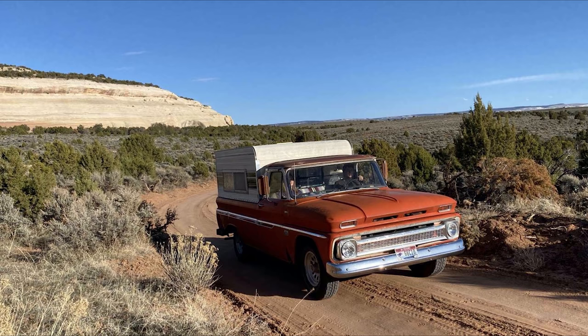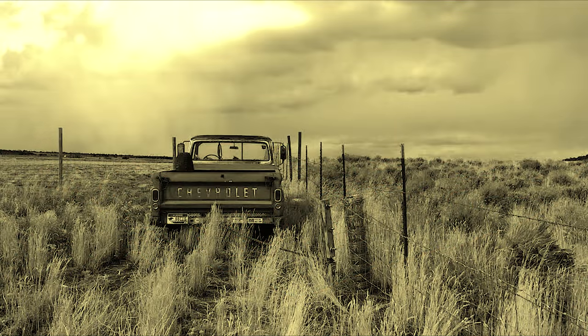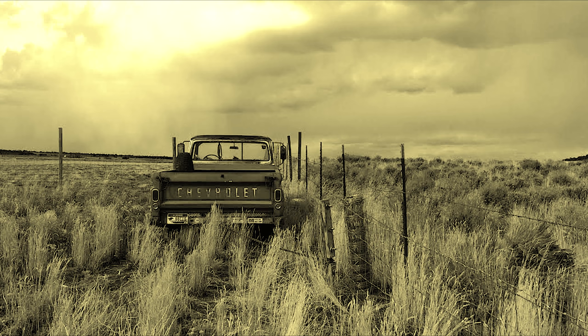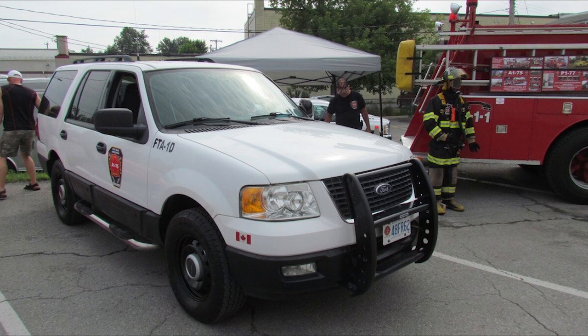1966 Chevy C10. Not only does this truck look better than the new Chevy, but she's got a lot of history on her. The guy's uncle bought this in 1970 and it's been to 39 states and Canada. Plus, look at this topper — this thing is looking sharp. Moving on to an '05 Ford Explorer XLT.